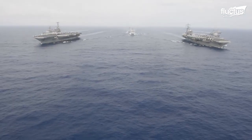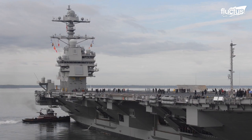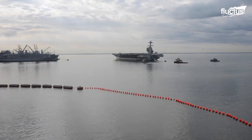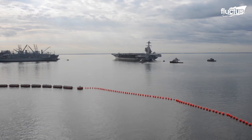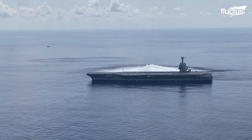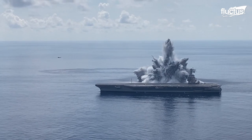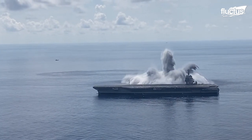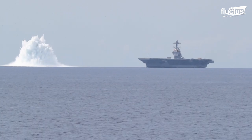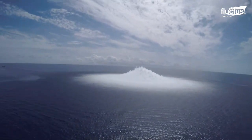The U.S. Navy is dedicated to ensuring all of its aircraft carriers are immensely durable and tough. Here you can see the USS Gerald Ford undergoing what's known as shock testing — where powerful explosives are set off within a certain distance from the ship to test its ability to sustain operations and validate the hull's hardness.